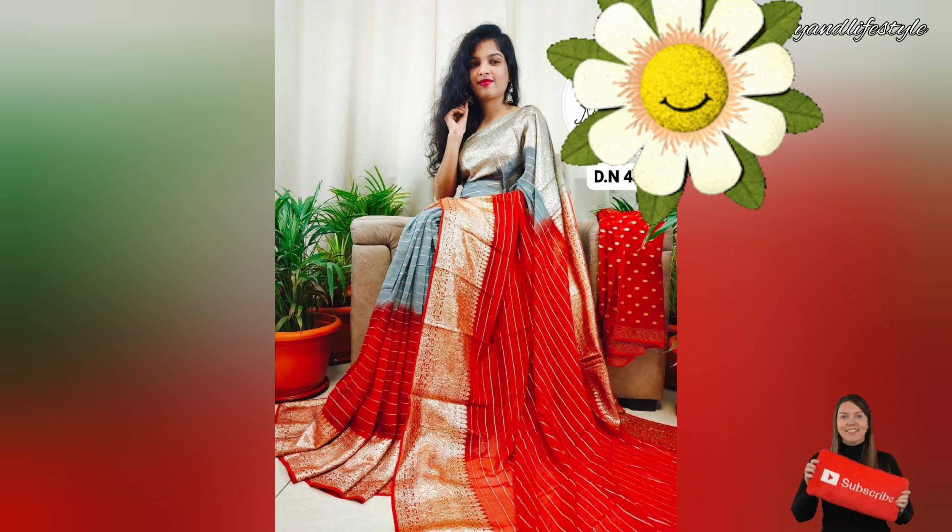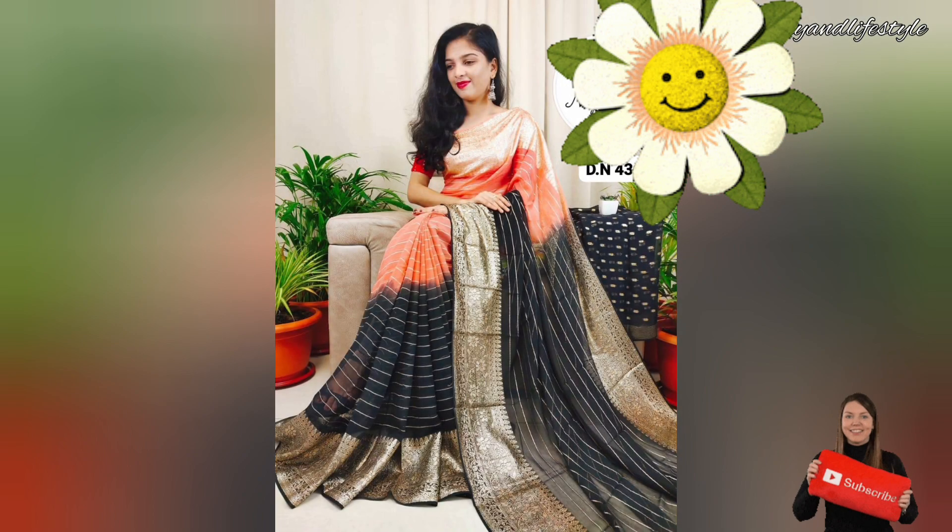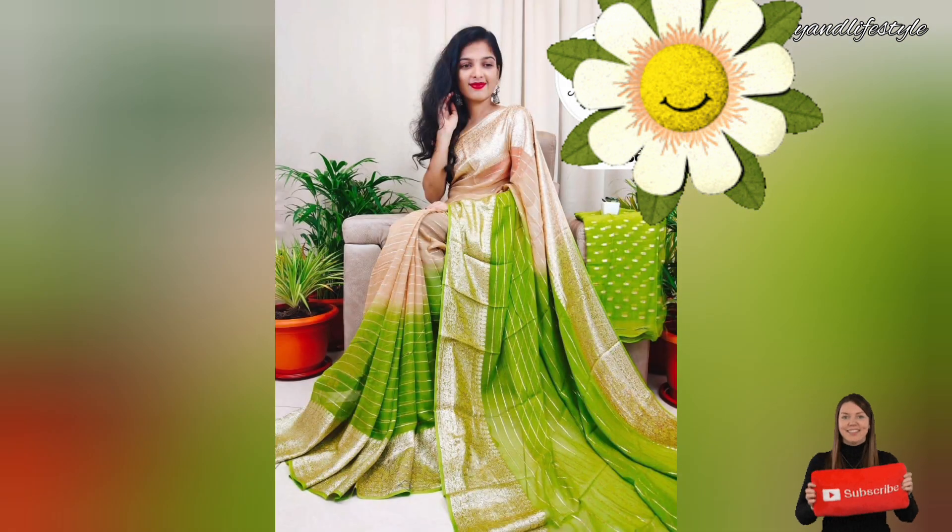Making you the center of attention, the craftsmanship of this saree is truly remarkable. The intricate golden zari work is done by skilled artisans who have put their heart and soul into every detail — from the delicate motifs to the fine thread work. Every element of this saree is a work of art.